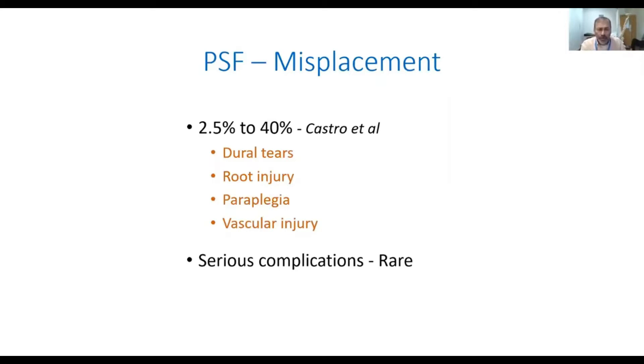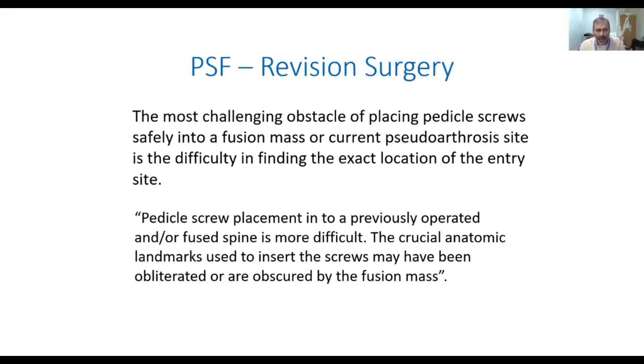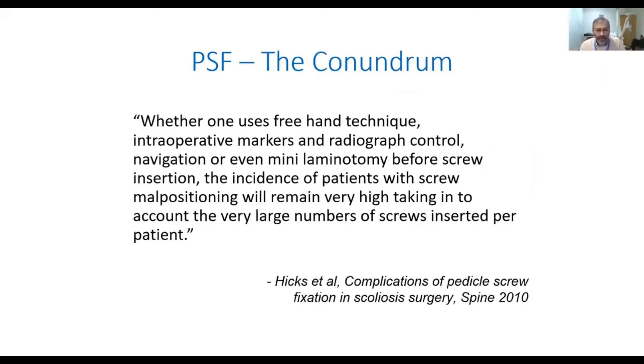Malplaced screws can cause a lot of complications. There can be dural injuries, root injuries, and paraplegia. Serious complications are rare, but misplaced pedicle screws with greater than two millimeter perforations have very poor biomechanical strength due to their malposition. The most challenging obstacle of placing pedicle screws safely in revision surgery is the fusion mass and the lack of anatomic landmarks.